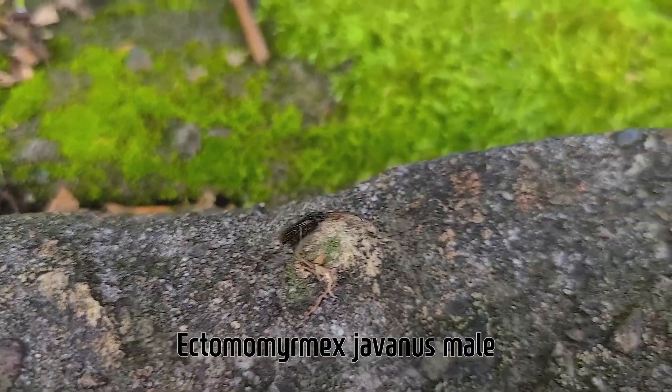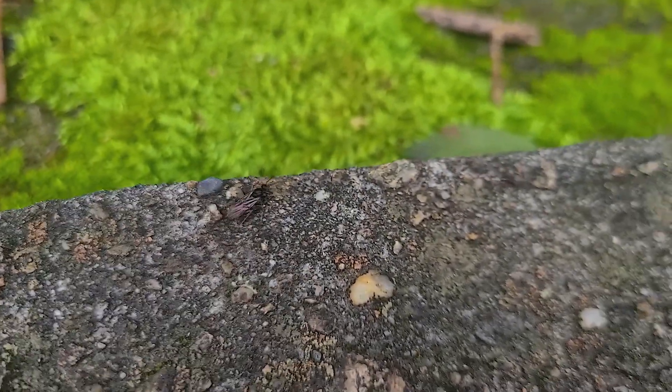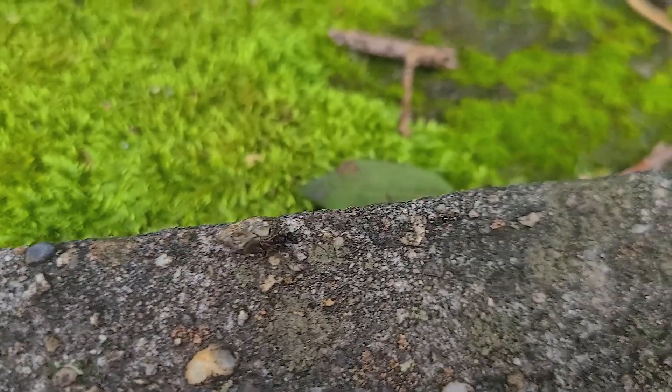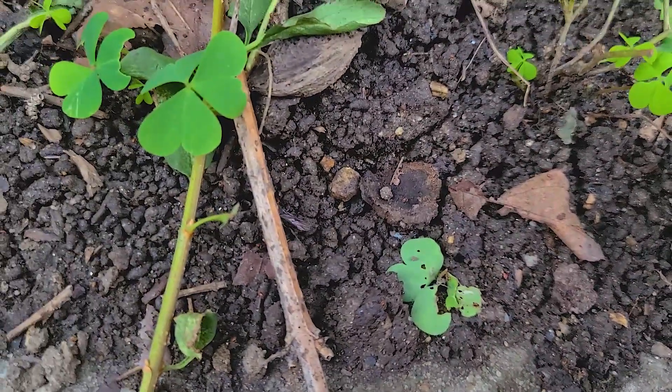Ectomomyrmex is a Ponerinae genus of ants found in Asia and Australia, and they are predators of isopod prey. From now on, I will call this ant the 'black stinger ant' for convenience, because its scientific name is hard to read.